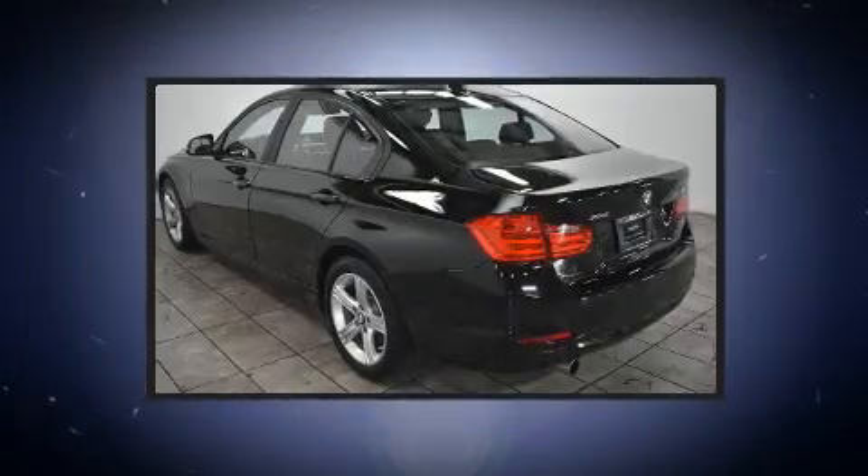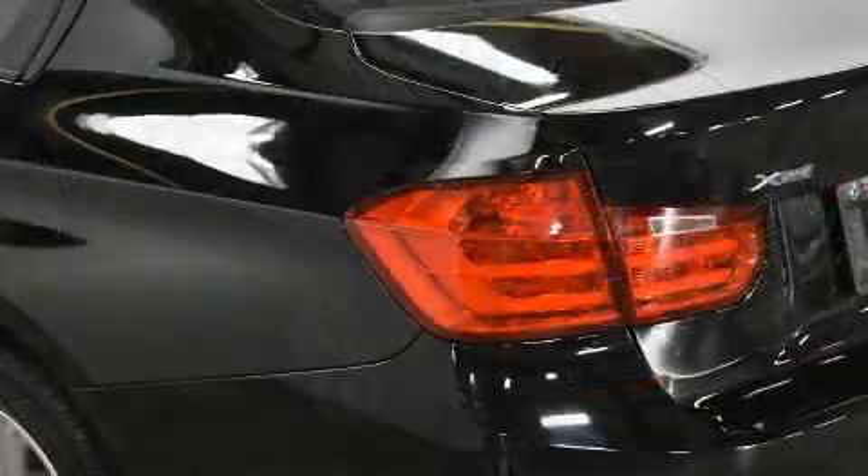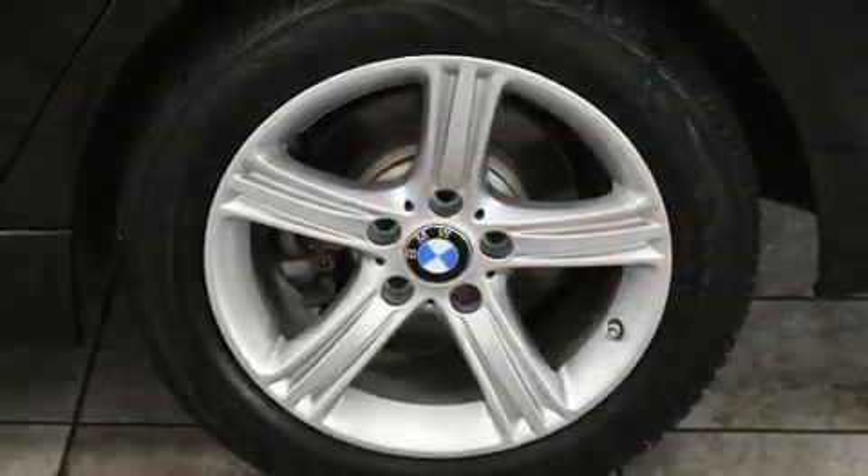Remote keyless entry and more. Audio features include a CD player with MP3 capability and nine speakers, providing excellent sound throughout the cabin.